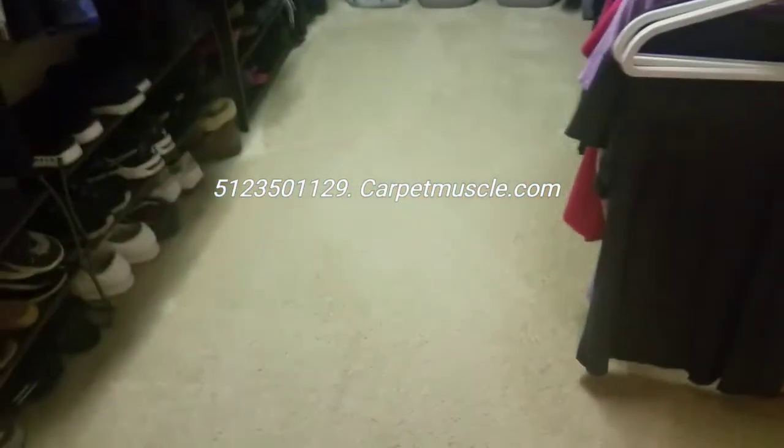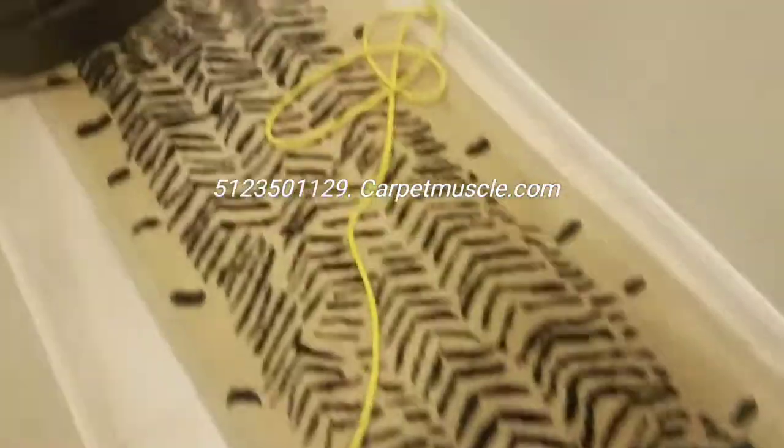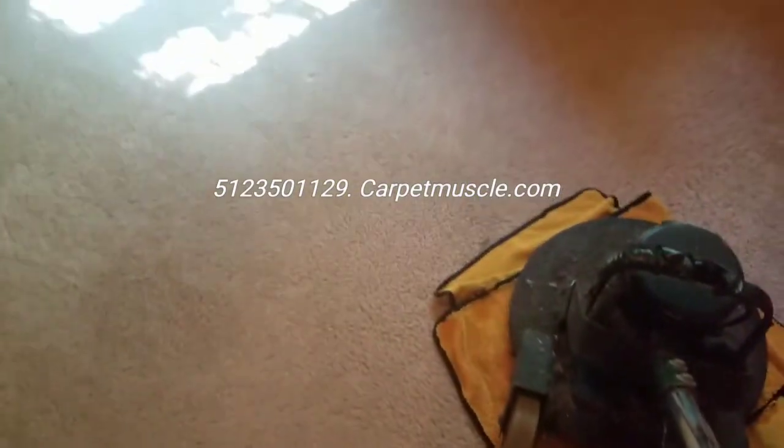This is a super slippery tile — almost killed myself about twice. I'll have to come back and get my footprints out of it here in a little bit. This room has been treated and I've already started cleaning it, so I wanted to catch up the video here. I'll show this when I'm complete.